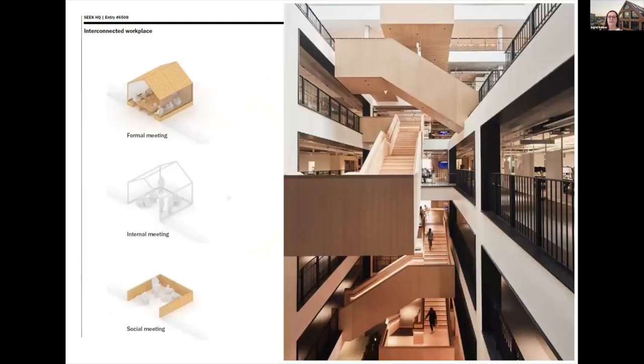There's a stair that runs all the way up from the ground to level six, and we have a smoke curtain at level three to create the different compartments needed from a fire safety perspective. What this does is connect all of the workspace vertically, both visually and physically, and they were very keen for it to feel like one big space.